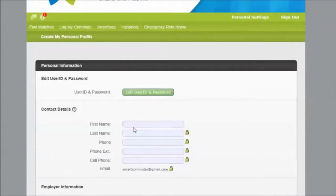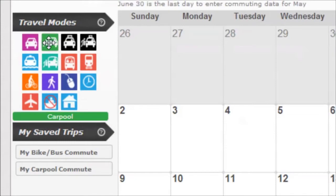Once you have completed registration and confirmed your email address, select the commute calendar tab in Share the Ride NC. On the left side of the screen there are icons representing all of the available transportation options.